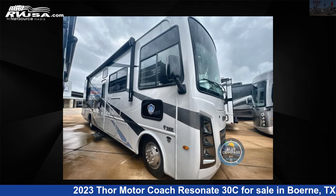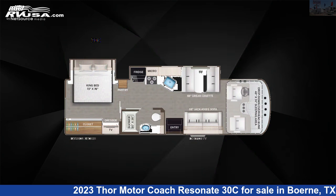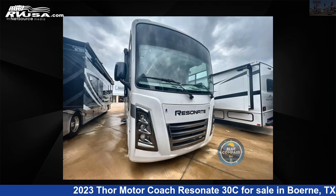This 2023 Thor Motor Coach Resonate 30C is a Class A RV. It is located in Boerne, Texas 78006 and is offered for sale by ExploreUSA RV Supercenter, Boerne, TX.